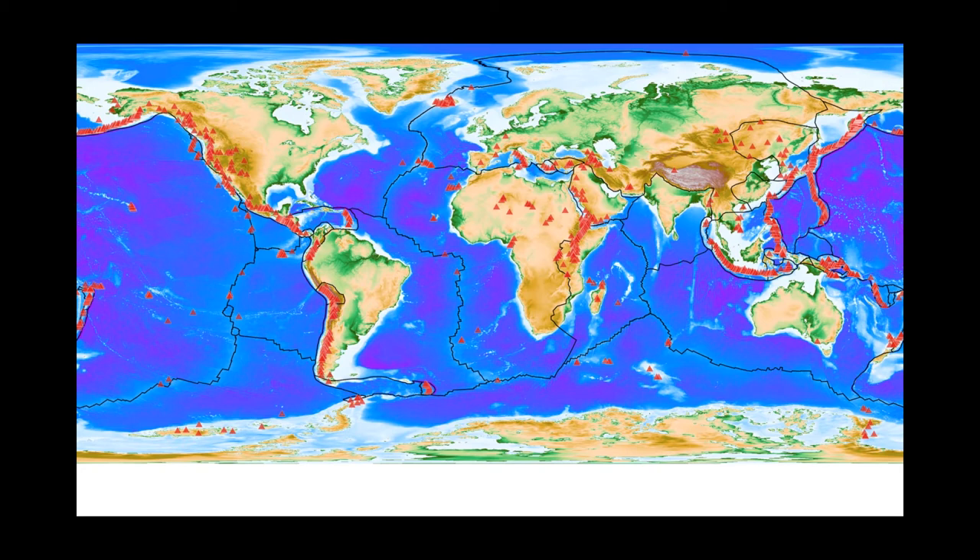Most volcanoes found above sea level at the present day are found where plates are destroyed — for example, the western coast of America, which includes the volcano Mount St Helens, which dramatically erupted in 1980, and also in the Mediterranean, for example Mount Vesuvius, which is best known for destroying the Roman settlement of Pompeii in AD 79.